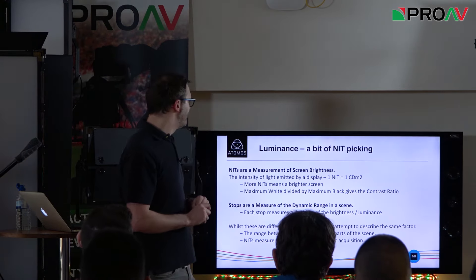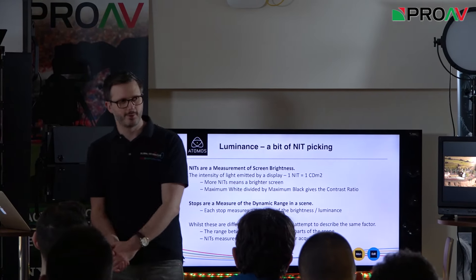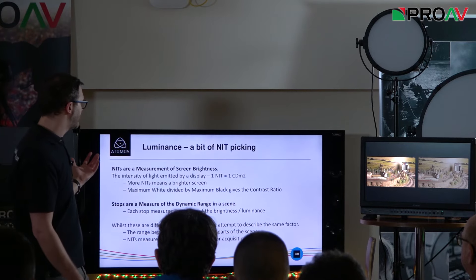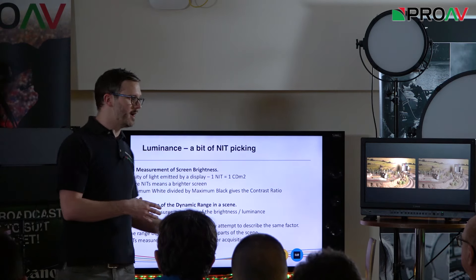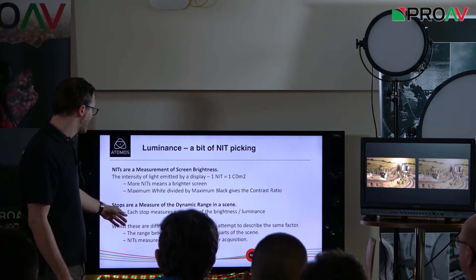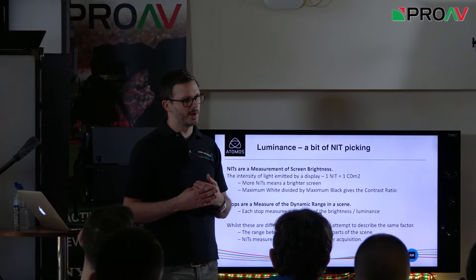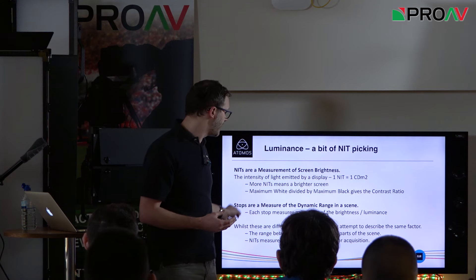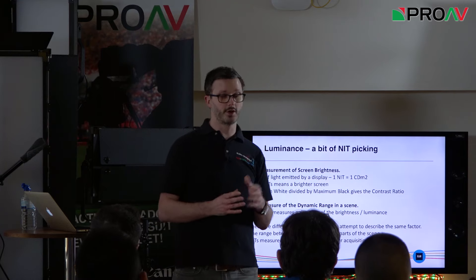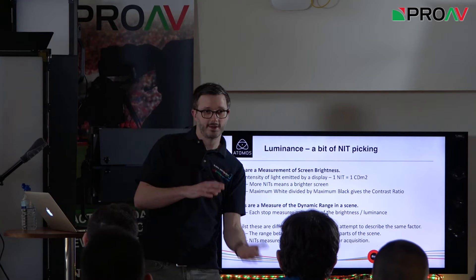A quick note on terminology: nits are a measure of brightness. One nit equals one candela per metre squared — the more nits, the brighter something is. Contrast ratio is calculated as maximum white divided by maximum black, which is why OLEDs have a better ratio. Stops, however, are what filmmakers are more familiar with. Stops measure luminance and light within the capture process — increasing by one stop is a doubling of the luminance level. Both measurements are essentially defining how much visible light there is within a scene.